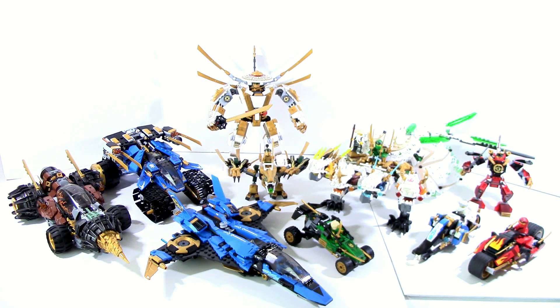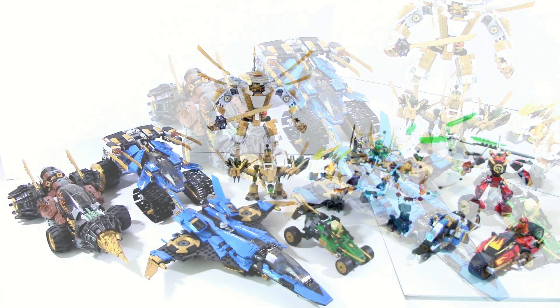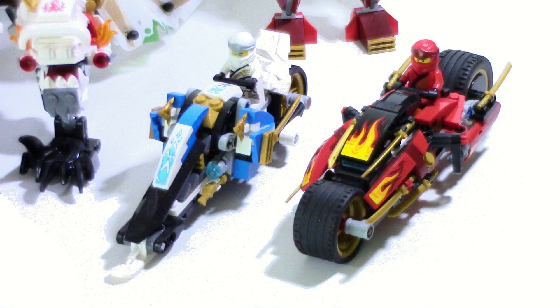All the other ninja do have sets but they are a lot smaller, which is kind of interesting. For Cole and Jay, you technically have two sets because the thunder raider is the combo, but it's kind of really just one and a half. Kai will probably get the X1 ninja charger later in the summer, but right now he has the blade cycle, which I'd say is the most disappointing set out of this whole bunch if we're being honest. Zane's snowmobile is pretty nice.